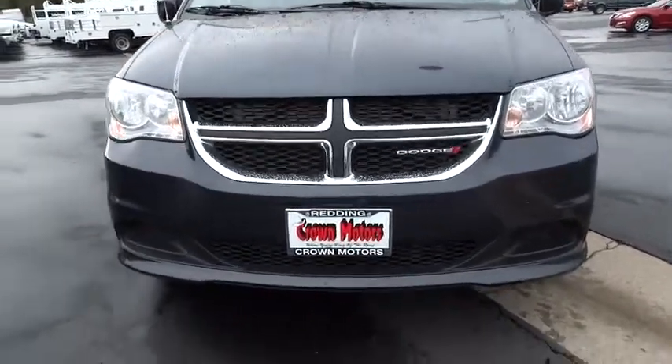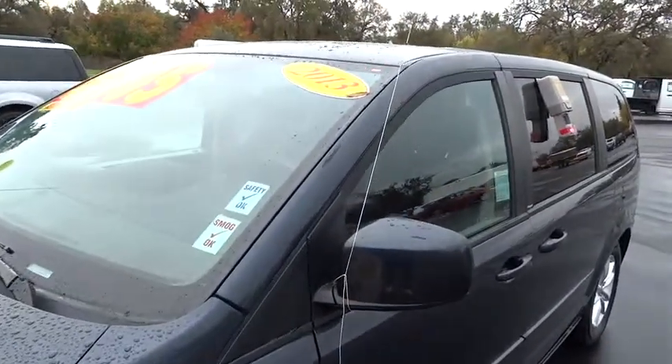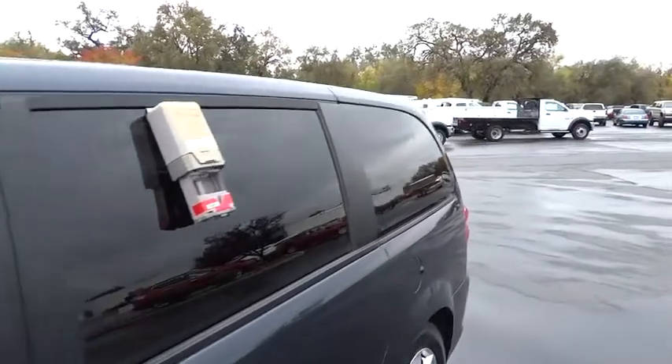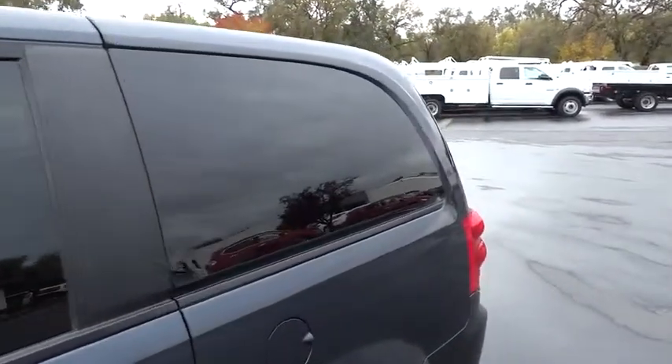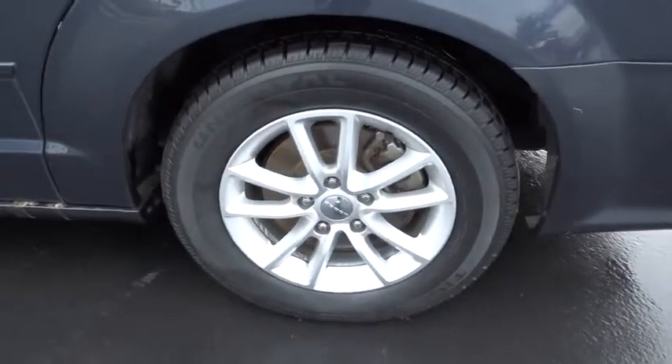Air conditioning, front and side airbags, floor mats, cruise control, anti-theft security system, power door locks, power windows, MP3 player, clock, child safety locks, security alarm, auxiliary audio input, center console.